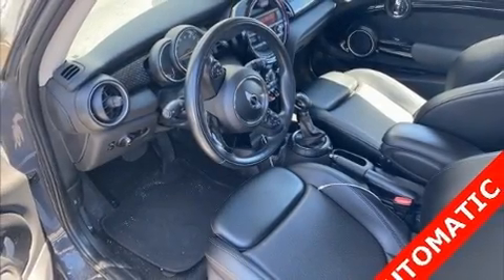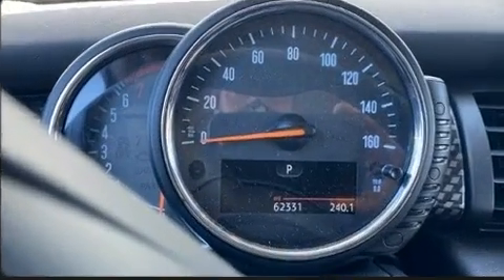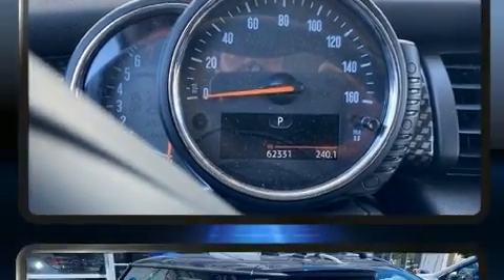Experience driving perfection in the 2014 Mini Hardtop. This two-door, four-passenger hatchback just recently passed the 60,000 mile mark.